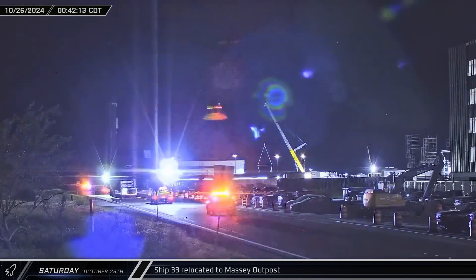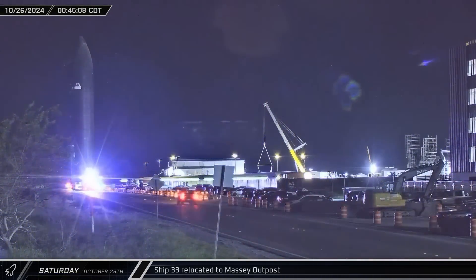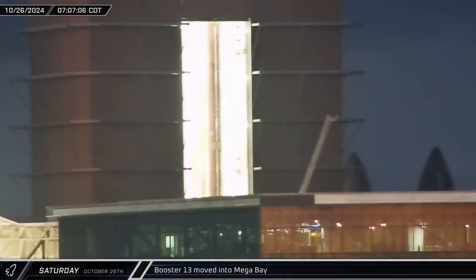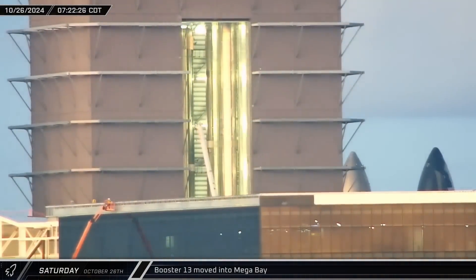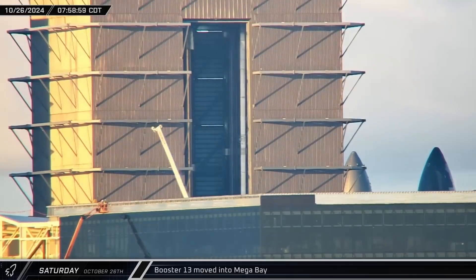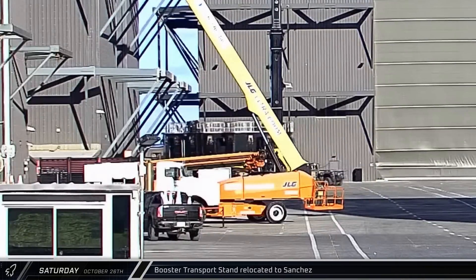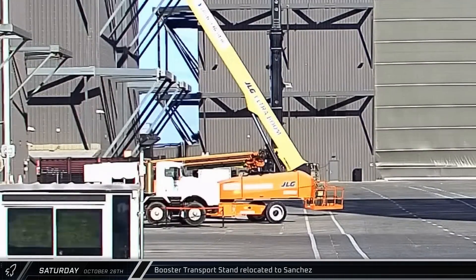Shortly after midnight, Ship 33 began its Saturday morning journey to the Massey outpost for cryo-proofing. Inside Mega Bay 1, Booster 13 was lifted off the transport stand and maneuvered onto the work stand. It's not yet clear what work needs to be done on the booster at this time. The booster transport stand was then rolled out of Mega Bay 1 before being sent off to Sanchez for storage.